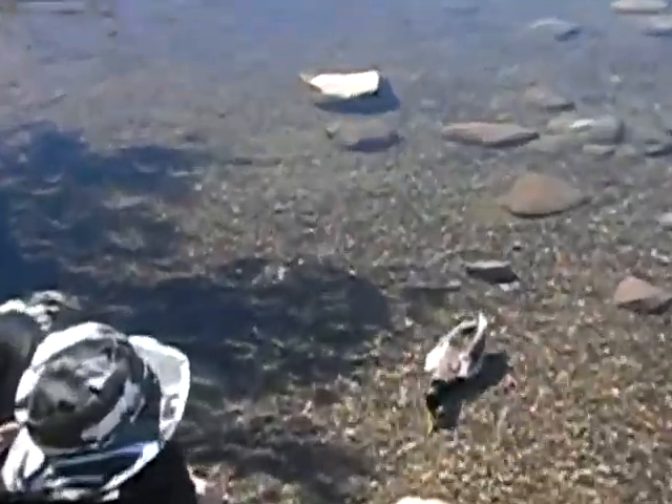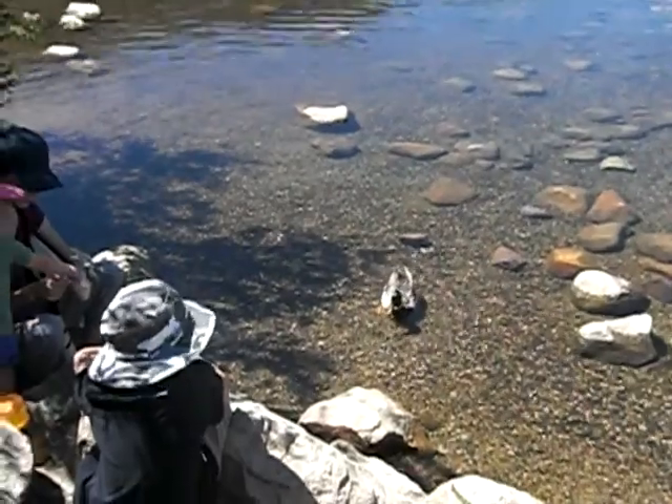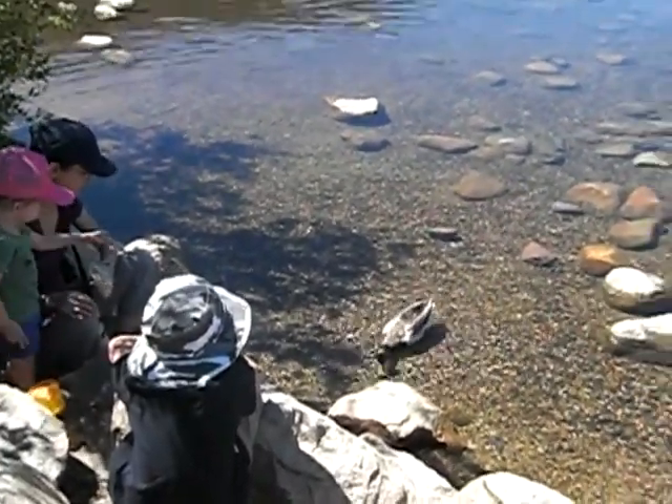They're completely brown because they need to be camouflaged so they can protect the eggs. He's coming up really close. He won't come that close. He's pretty close right now.